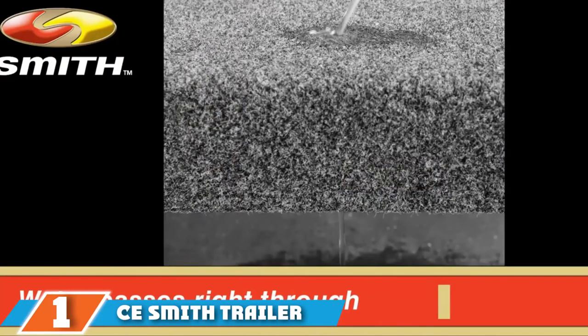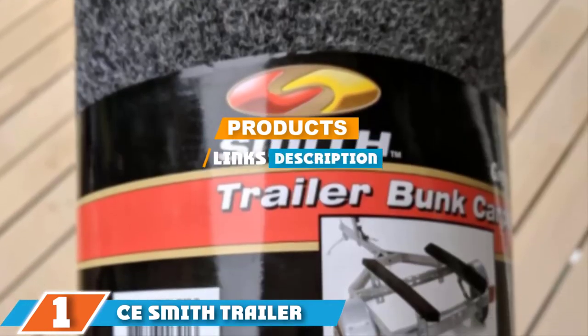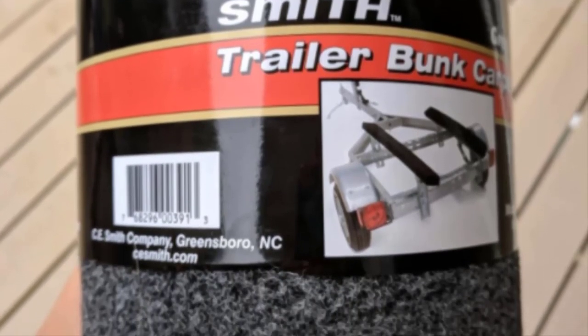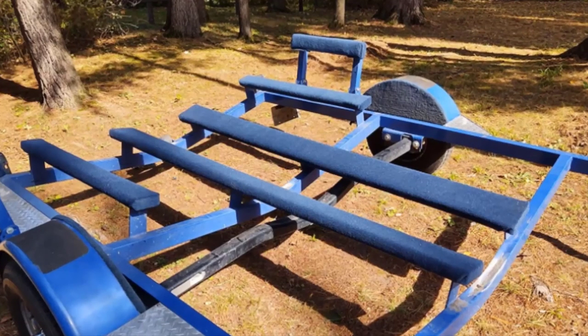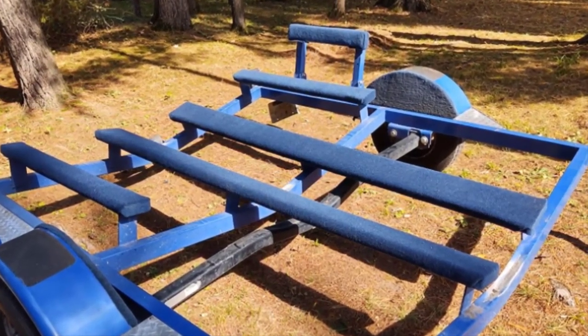Finally, the number one position is dominated by the CE Smith Trailer Roll Carpet Replacement. When it comes to choosing a bunk carpet with custom design and sizes, the CE Smith carpet stands out from the competition. Aside from being customizable, it is also very versatile and can fit different boat sizes with ease.